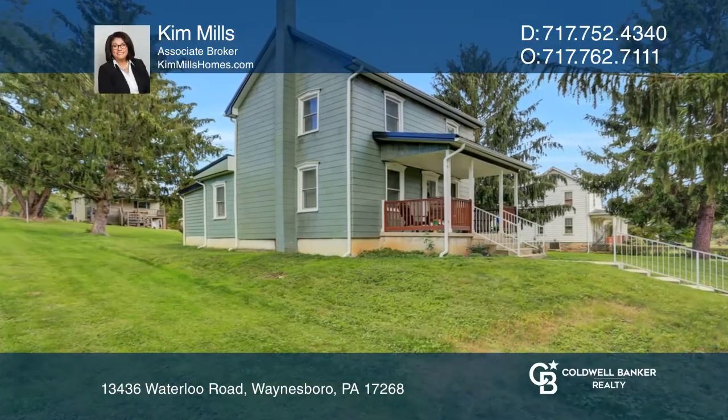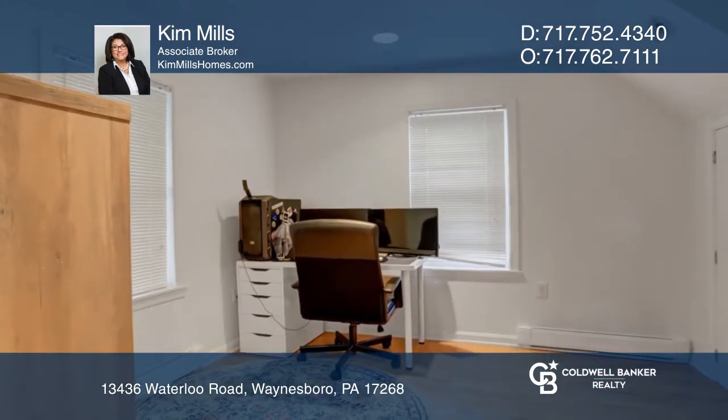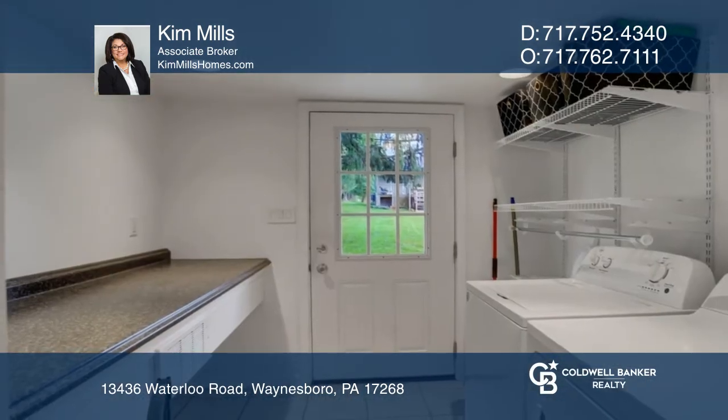This two-bedroom colonial is cute as a button and move-in ready. The spacious living room flows right into the office or formal dining room. The galley-style kitchen offers enough room to add a small bistro table or mini island.